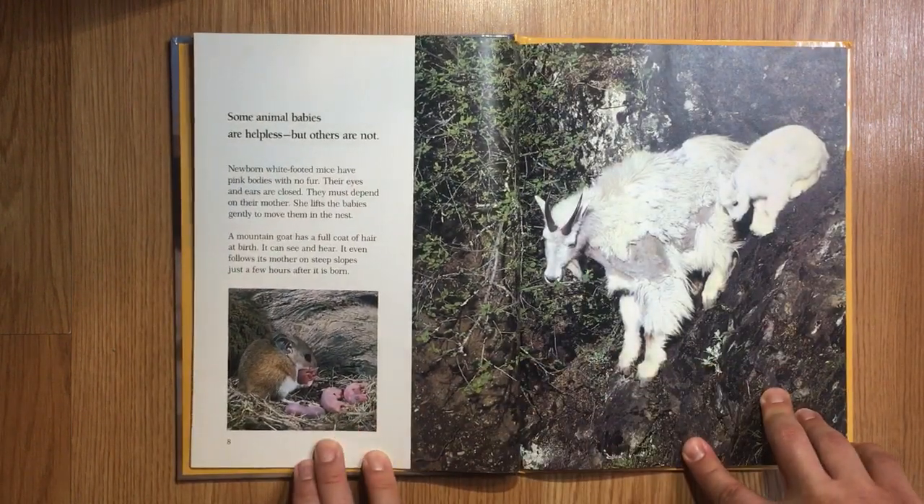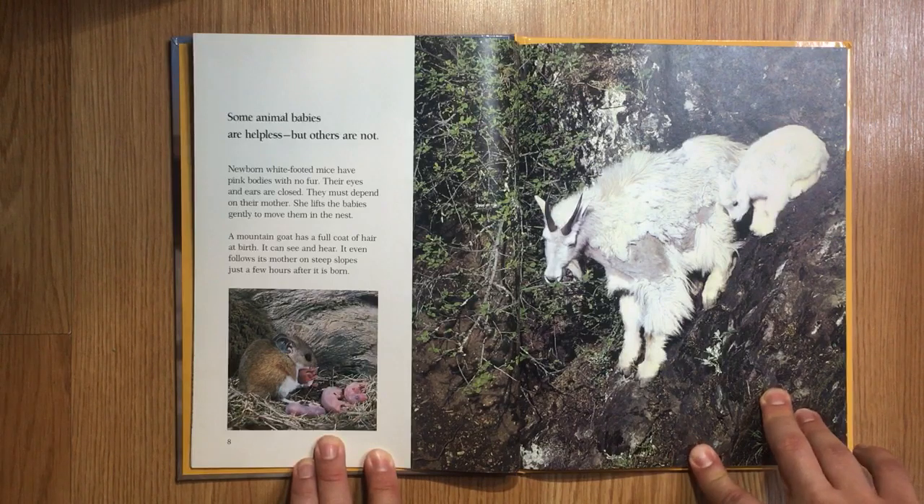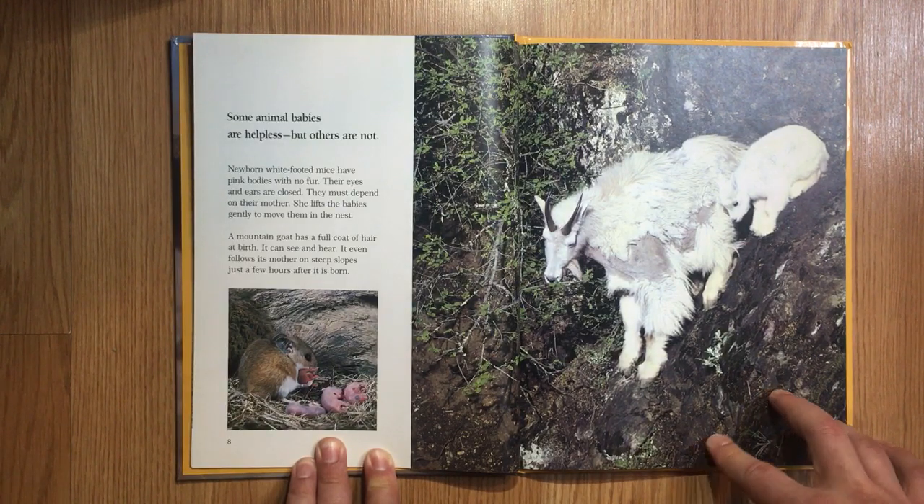Some animal babies are helpless, but others are not. Newborn white-footed mice have pink bodies with no fur. Their eyes and ears are closed. They must depend on their mother — she lifts the babies gently to move them in the nest. A mountain goat has a full coat of hair at birth. It can see and hear, and even follows its mother on steep slopes just a few hours after it is born.